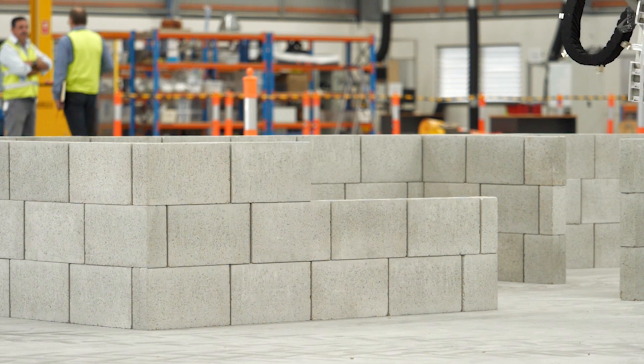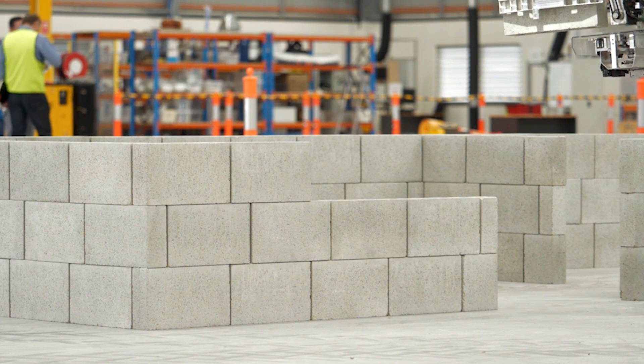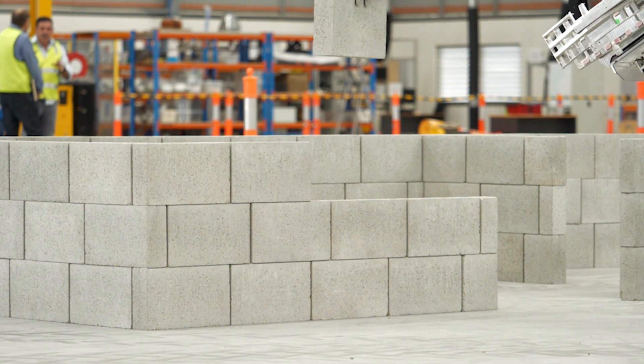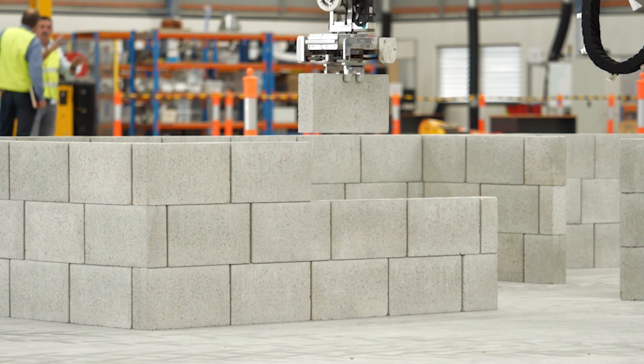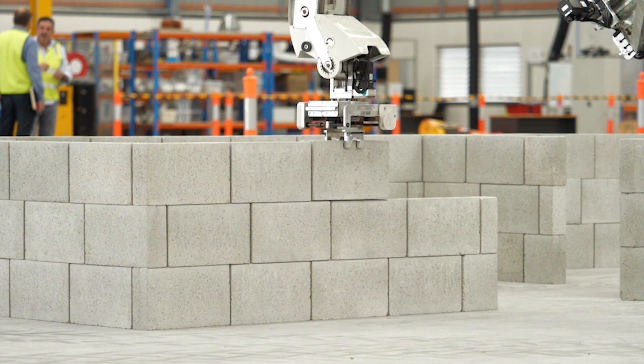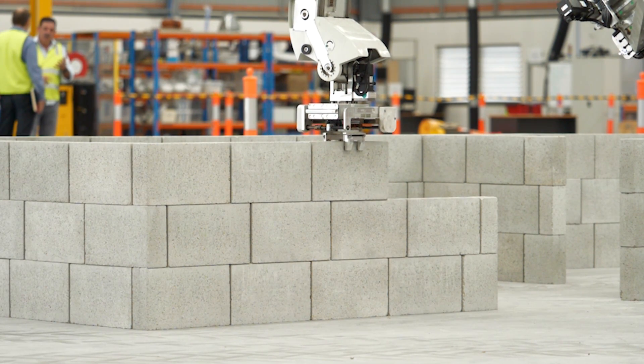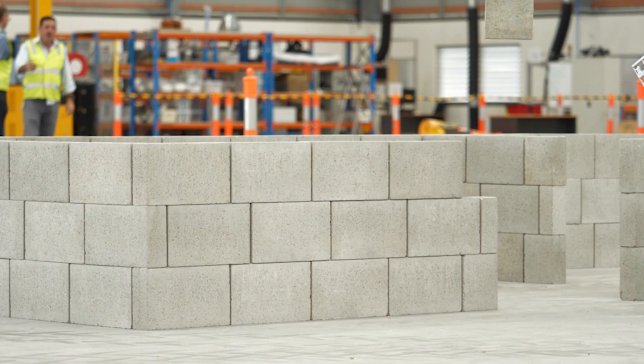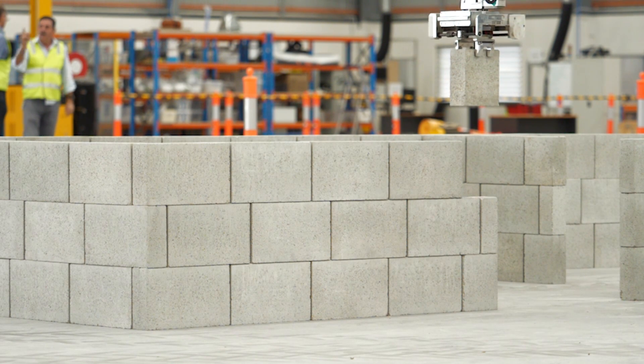Whilst we're very happy with Hadrian 2's physical performance, we're taking this opportunity to do some more major upgrades of physical components on Hadrian number 1. For example, we're putting bigger servo motors in some sections of the boom so the bricks can travel down the boom faster than they currently are. We're also simplifying and speeding up the brick preparation area in the back of the Hadrian, so that at the end of the day we'll be able to place bricks a lot faster than we have in the past.